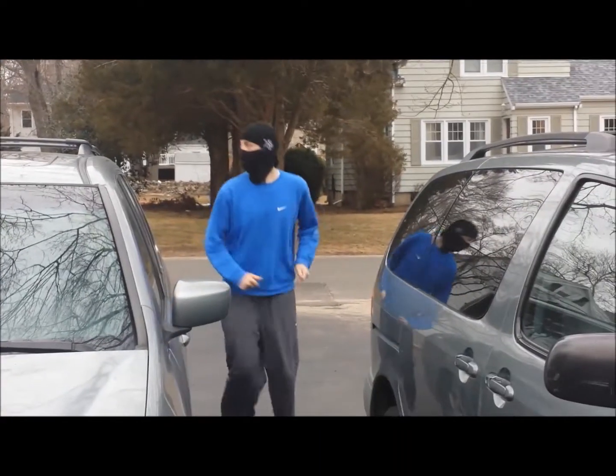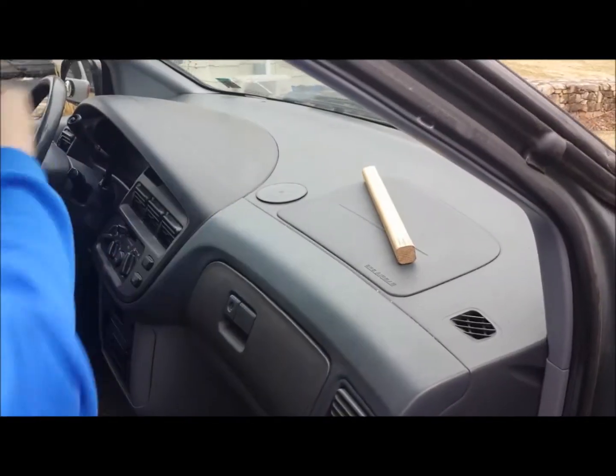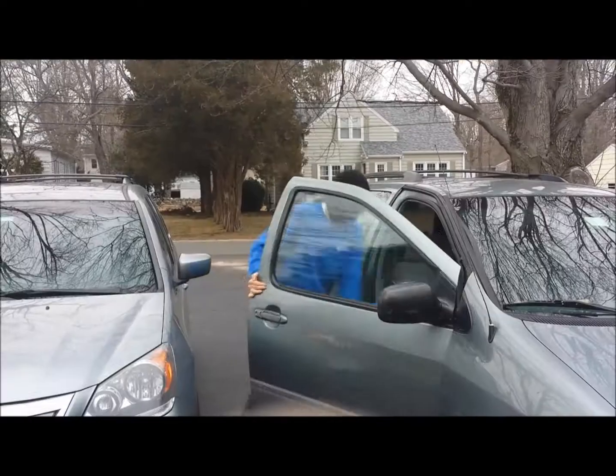This sneaky fellow thinks he can get away with a nice new car, but the Nimrod stops car thieves. Sorry, buddy. This car is protected by the Nimrod.